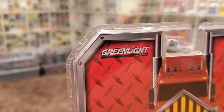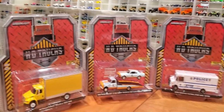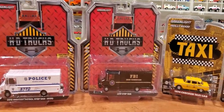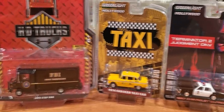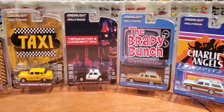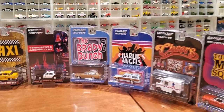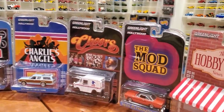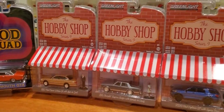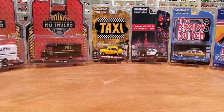I've got a lot of Greenlight vehicles here to look at from multiple different series, starting with HD Trucks Series 18 and Series 19. I didn't get any of the other ones in that series. I do have a full set of the Hollywood Series 29 — had some really cool pieces in there. These are still available in stores at the time of filming, November 2020, including the Brady Bunch car, a brand new casting for Greenlight. And a few of my favorites from the Hobby Shop Series 9 — very cool models, so grab these while they're still hanging out in your local hobby shops.